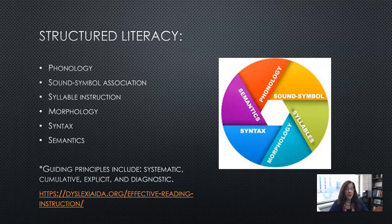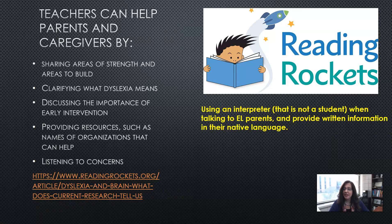Teachers can help parents and caregivers by sharing areas of strength and areas to build, so they see the strengths their child has even while struggling with other areas. Clarify what dyslexia means, because as we saw with the myths, there is still a lot of misinformation — parents may not be clear on what it actually means.